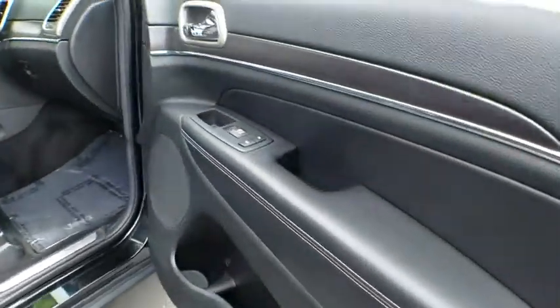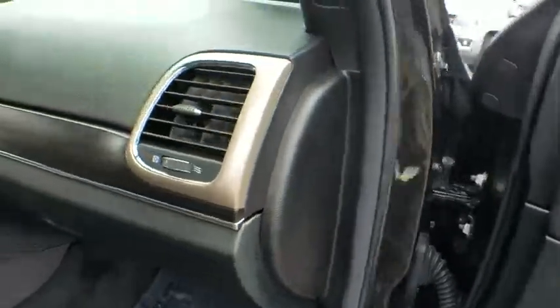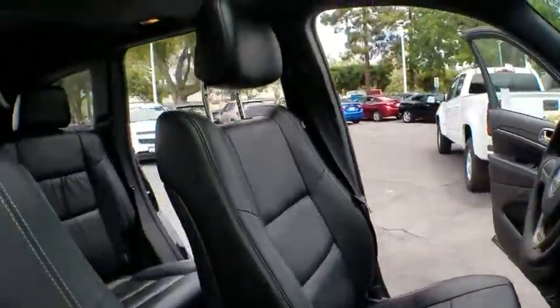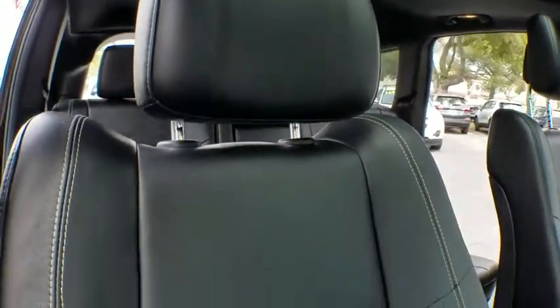Backup camera, power liftgate, steering wheel audio controls, power passenger seat, anti-lock braking system, stability control, traction control, keyless entry.